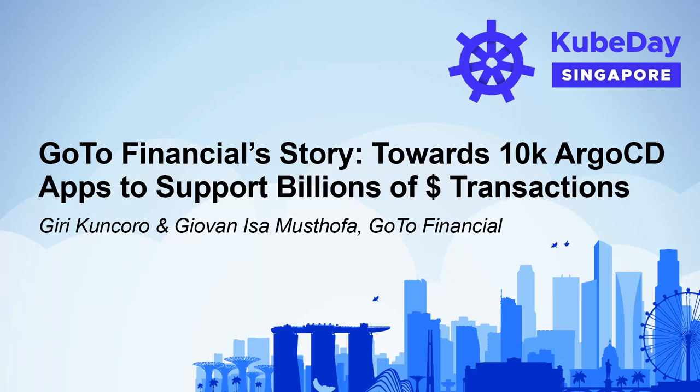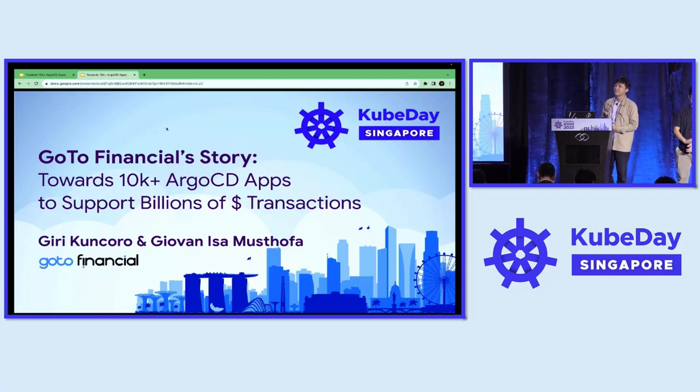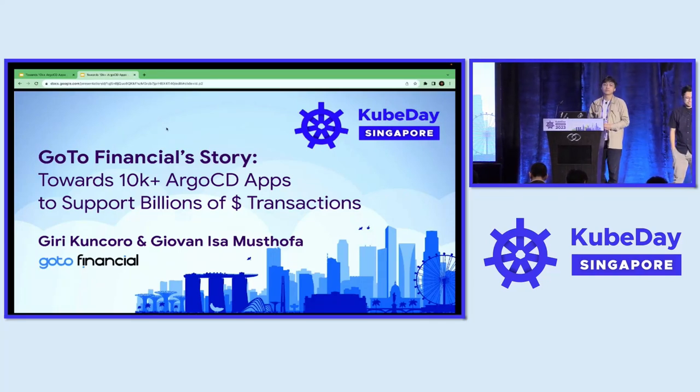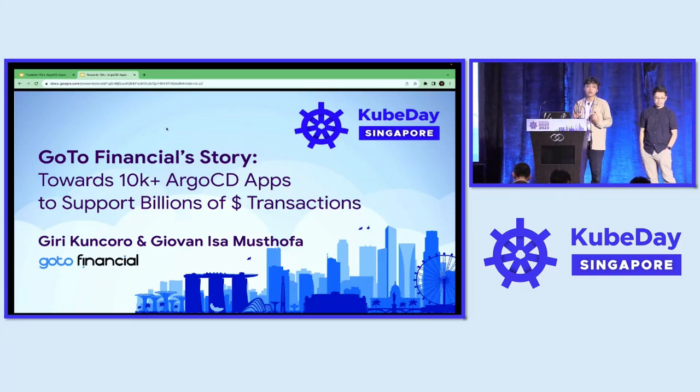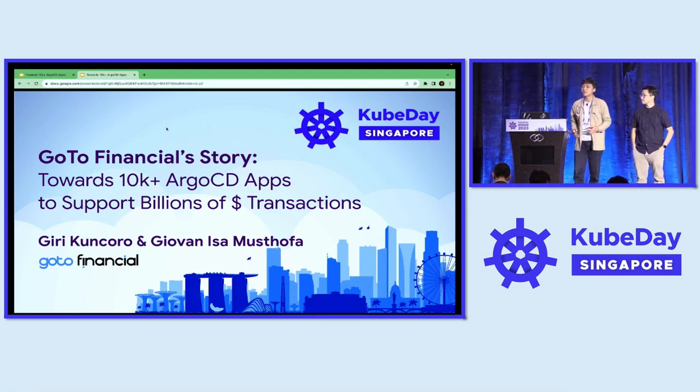Happy to see all of you here today, but not quite happy with the technical issues that we got. Now me, Gio, and my friend here, Giri, will walk you through our journey to support 10,000 ArgoCD apps.